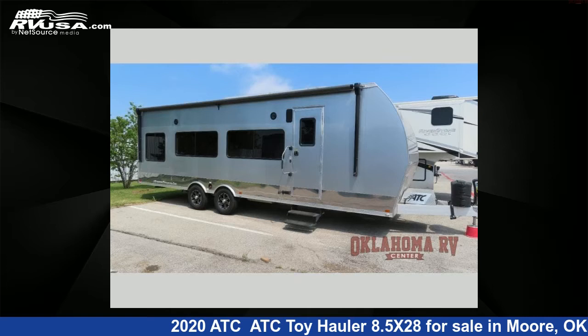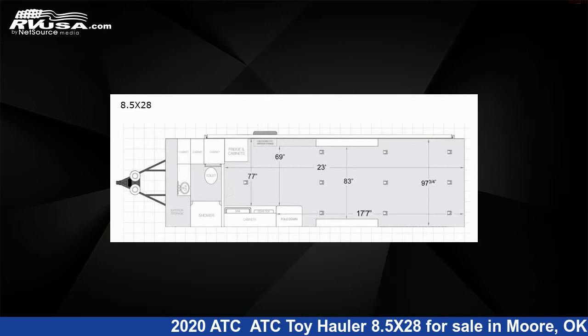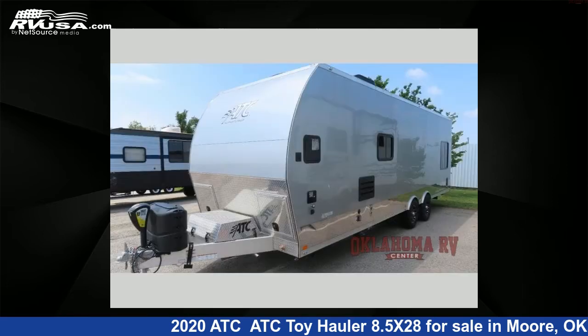This 2020 ATC Toy Hauler 8.5x28 is a Toy Hauler RV. It is located in Moore, Oklahoma 73160 and is offered for sale by Oklahoma RV Center.